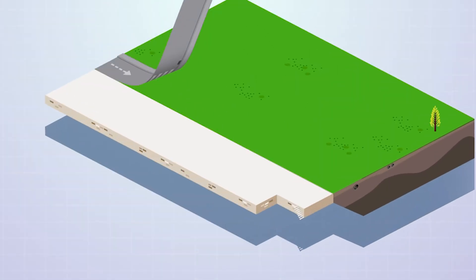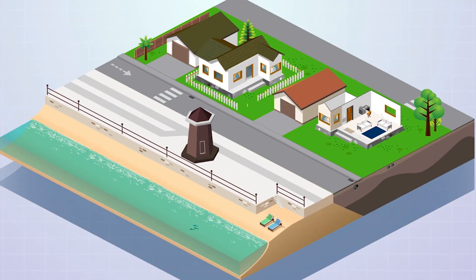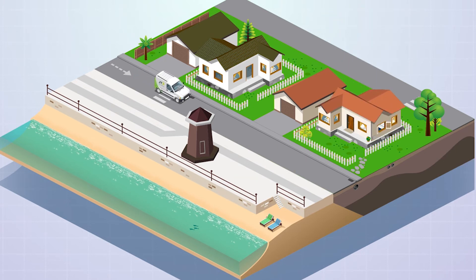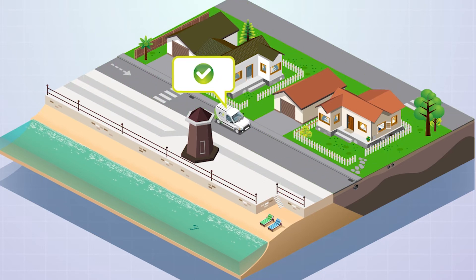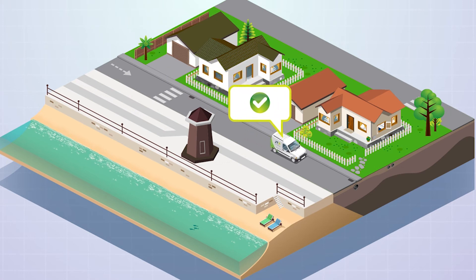Before we let you know your home is ready to switch, a team of JT engineers will already have completed a network survey of all the external telecoms infrastructure in your local area, ensuring your switchover will go as smoothly and efficiently as possible.